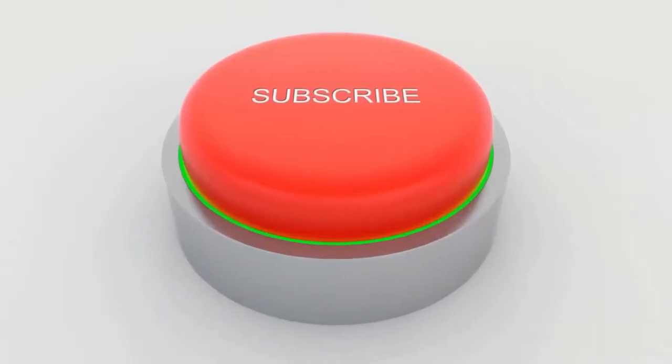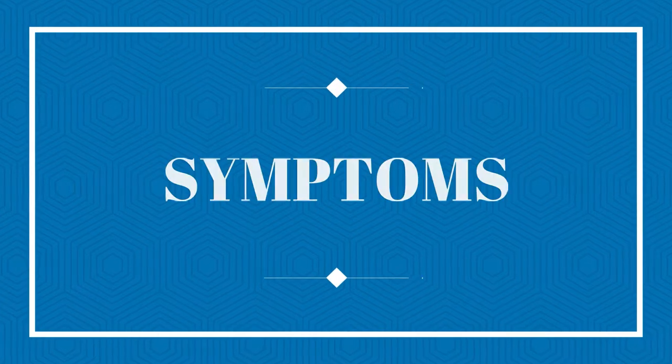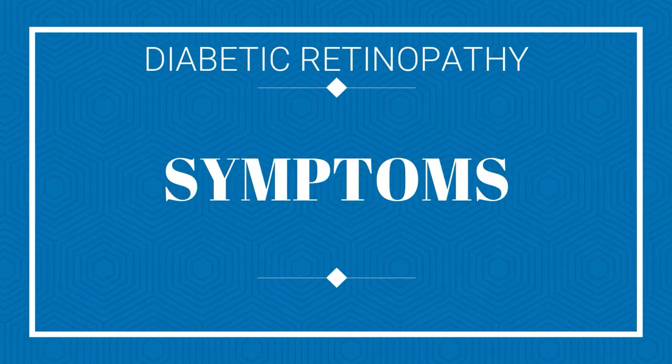Tap the like button, smash that subscribe button and let's go! Okay Russell, what are the symptoms of diabetic retinopathy?